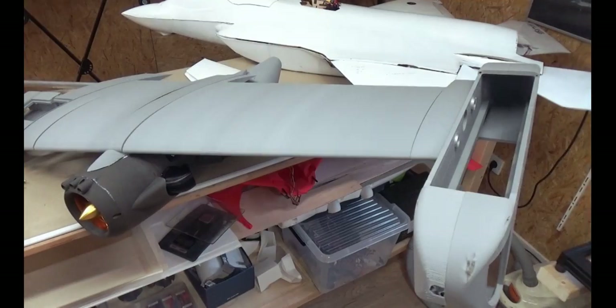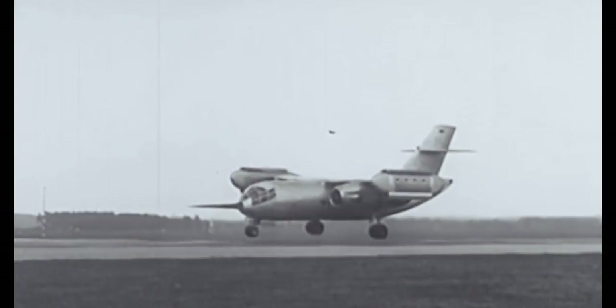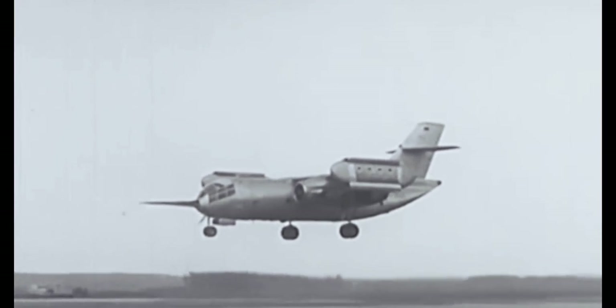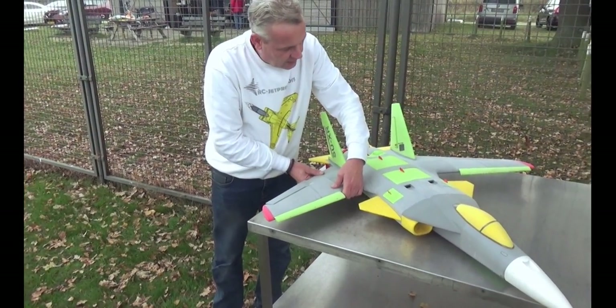Behind me you see the first parts of the Dornier 31. The Dornier 31 is the biggest VTOL cargo airplane, which is fitted with two Pegasus engines. And with the support of Polyfrap, we're going to build it together with Siggy — this massive VTOL cargo aircraft.